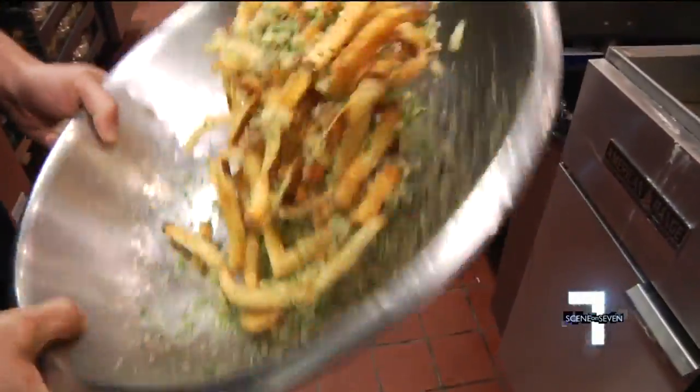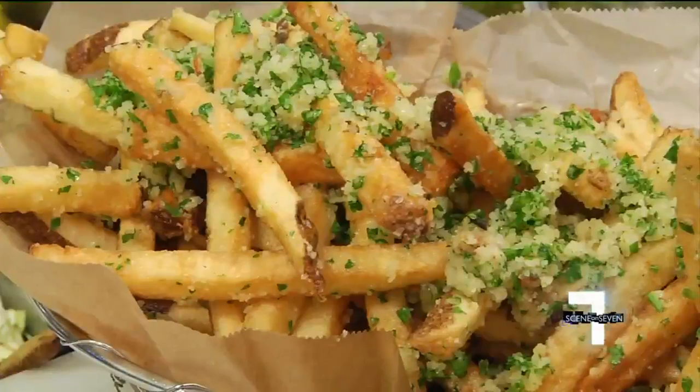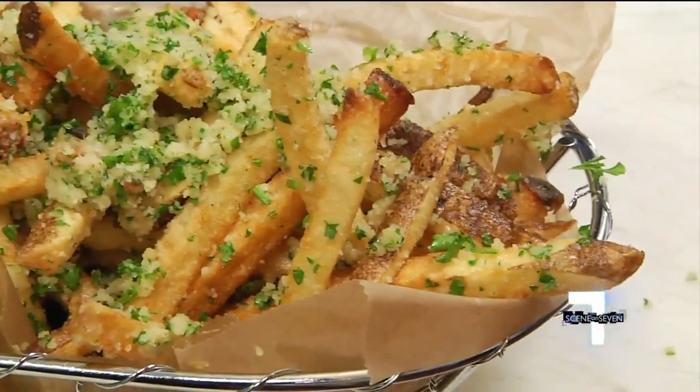You'll need a nap after that one, probably. Farm Burger fries are tossed with roasted garlic, Parmesan, and chopped herbs — put right on the hot fries so the Parmesan kind of melts on there.